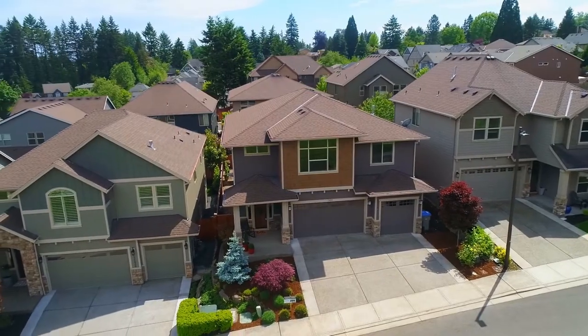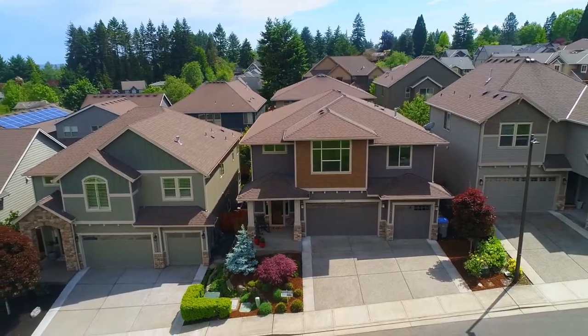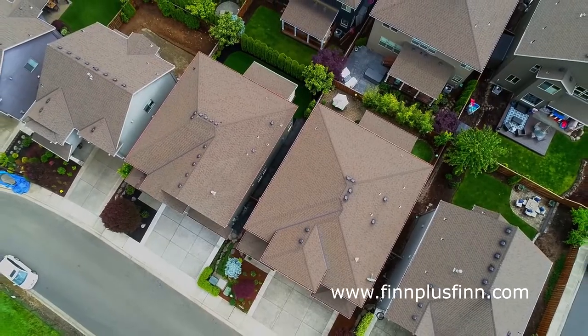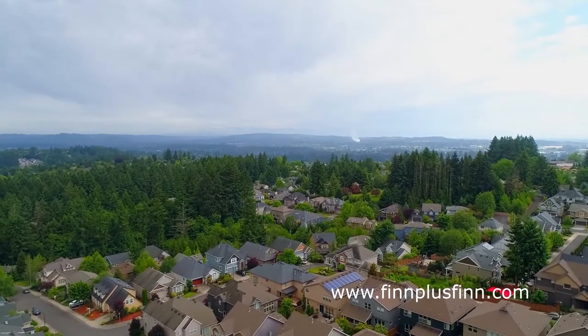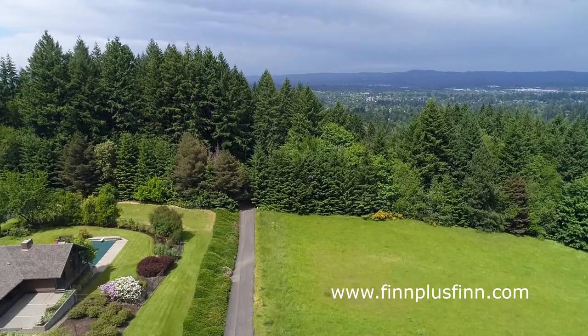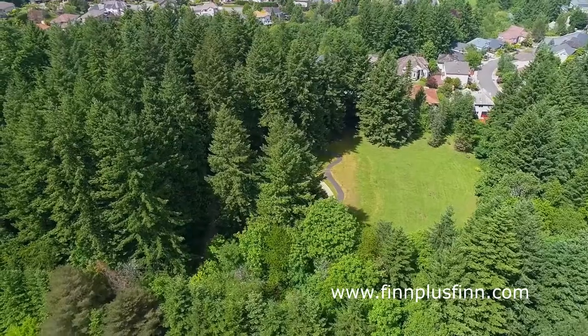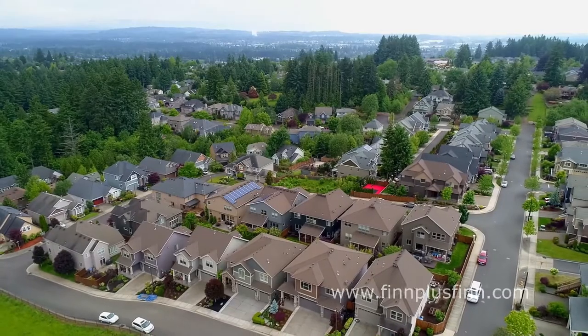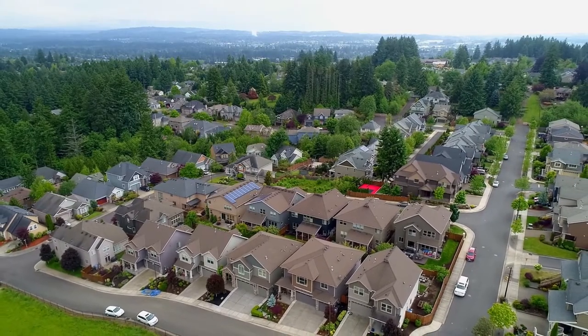Plus, there's room for all of your toys in the 3-car garage. Just across from the home you'll find a pathway that leads straight to the neighborhood park. A fabulous home in a great Bull Mountain location — it's all here, ready for you to call home.